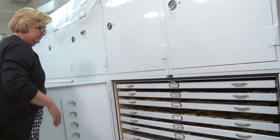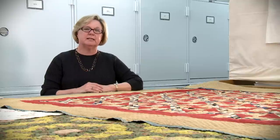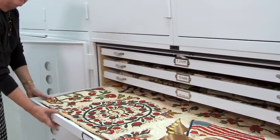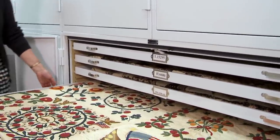The units are kept closed. There's no outdoor light in this room at all, and indoor light is kept to a minimum. We do not handle the quilts a lot. When people take the behind-the-scenes quilt tour, they have to look at the quilts folded up in the drawers.